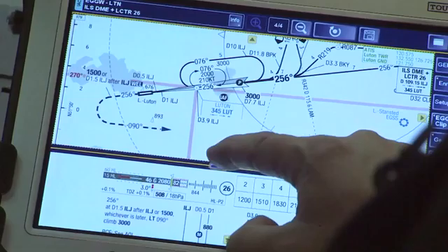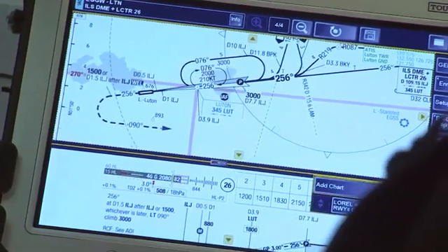Last year we showed the paperless cockpit. We've now installed the tough pads in our cockpit on all of our fleet now.